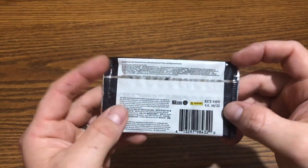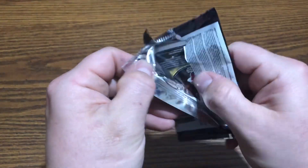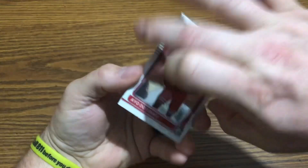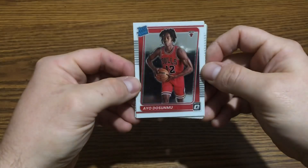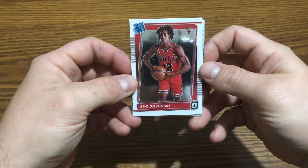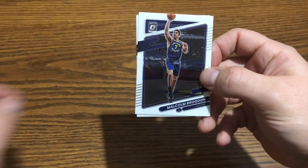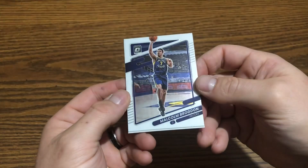If you want to pause it and read it — only four cards in here, so it's gonna be a short video. Let's just see what we get. All right, very shiny! We're starting off with a rookie — Ayo Dosunmu, I don't know how to say that — rookie card. They're cool. Malcolm Brogdon, definitely shiny, Pacers.